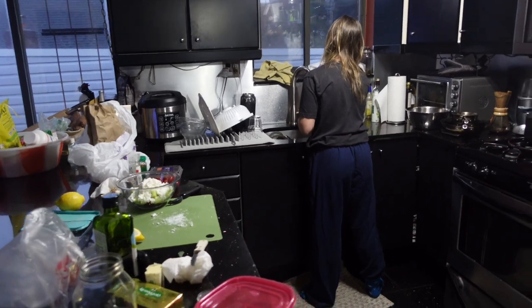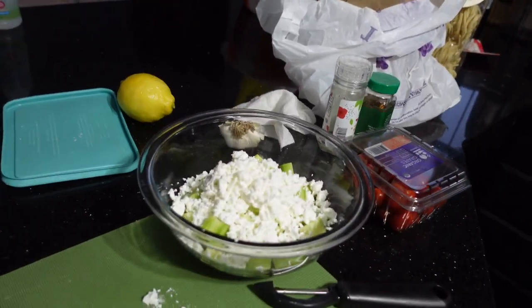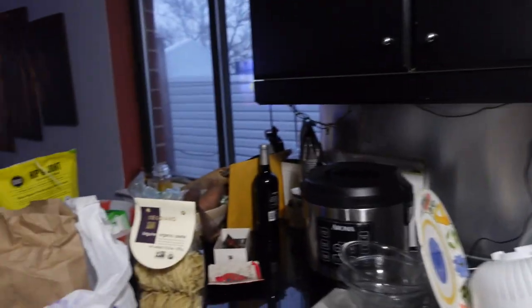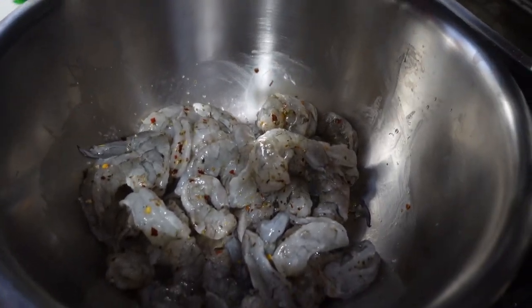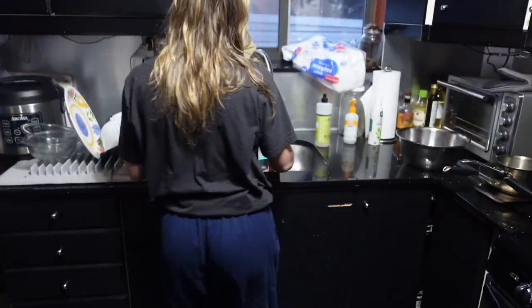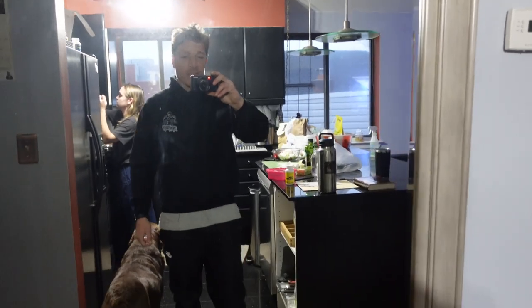All right guys, it is dinner time. We got the wonderful girlfriend Jacqueline cooking up a nice meal here. She's got a salad going on — feta cheese, cucumbers, tomatoes. Everything is going to be tracked. This is what we're eating for dinner: this organic linguine pasta imported from Italy. We got the shrimp going over here — wild caught shrimp, of course. She's got her garlic sauce going. It is just about 6 p.m., just finished with all my clients for the day. It's been a long day. Let's get this meal in — I'll show you guys the finished product.